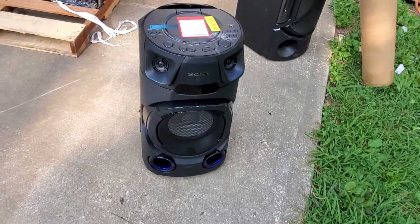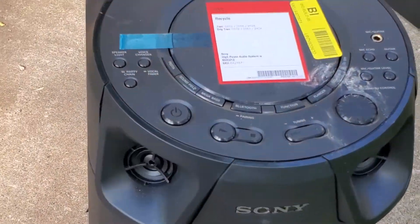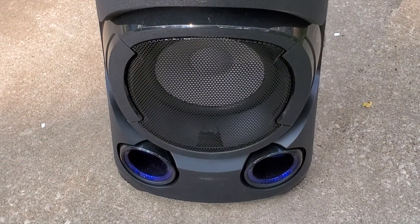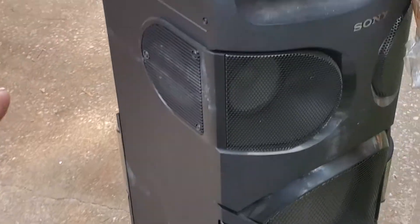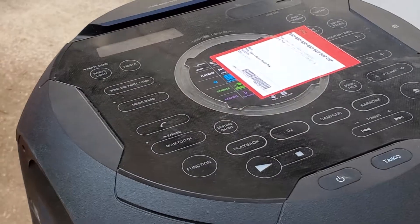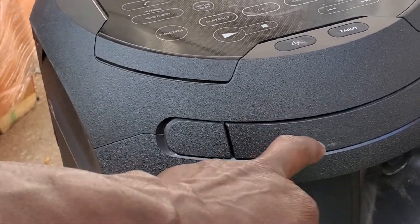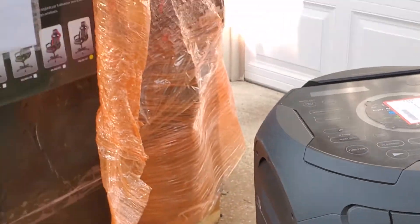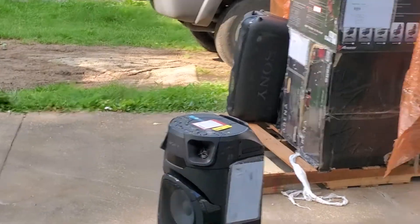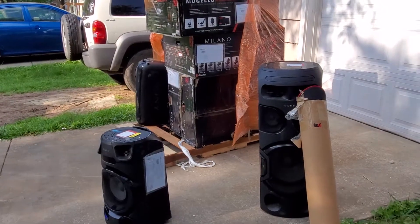There's a really good Sony speaker here. The only thing is going to be testing it out and seeing if it's working properly. We had a couple of these particular models in the last order that did not have the CD player working, but we'll get them inside, pause the video, get them plugged up, and see what we're working with. That's important. Keeping it moving then.